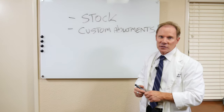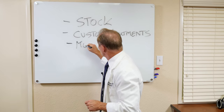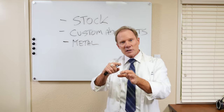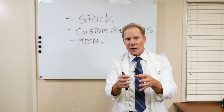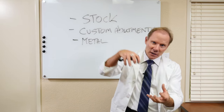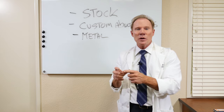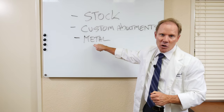Custom abutments can be made of several different materials. One is metal. These are fabricated similarly to a gold ring — it's waxed to ideal, invested, then we burn out that wax pattern, and then we take metal and either cast it into that burned-out investment or we design it via CAD/CAM and mill it. The advantage of metal is we've been using it a long time and we know it's strong.